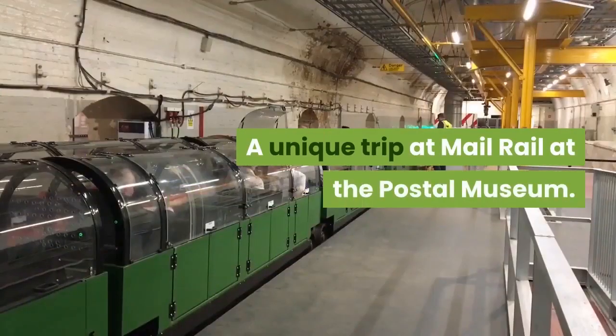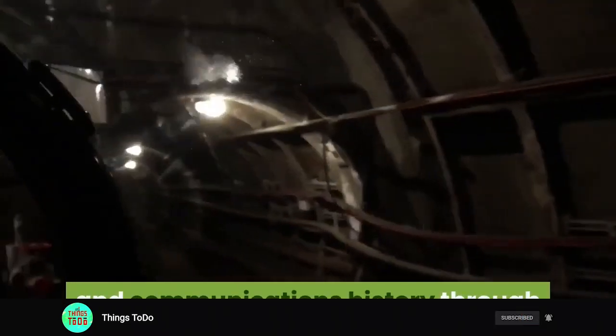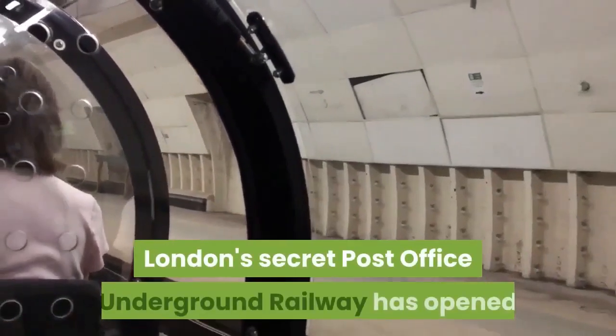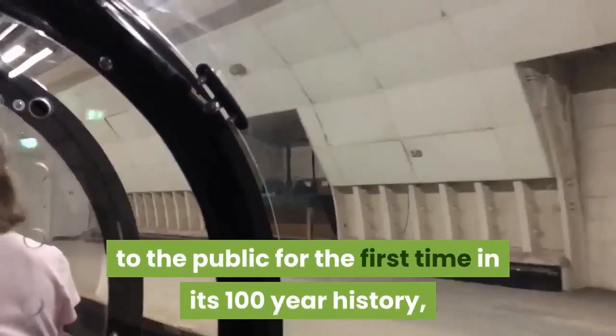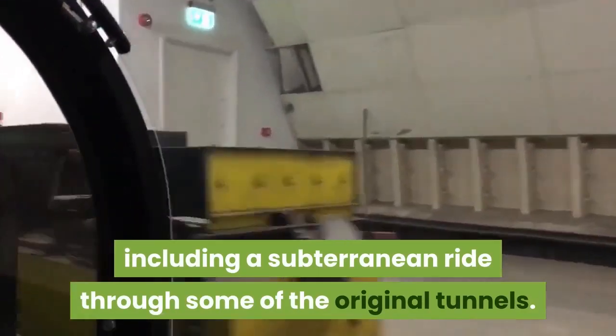A unique trip at the Mail Rail at the Postal Museum. The Postal Museum reveals five centuries of British social and communications history through the eyes of its iconic postal service. Alongside permanent exhibition galleries and a temporary exhibition space, Mail Rail — London's secret post office underground railway — has opened to the public for the first time in its 100-year history, including a subterranean ride through some of the original tunnels.